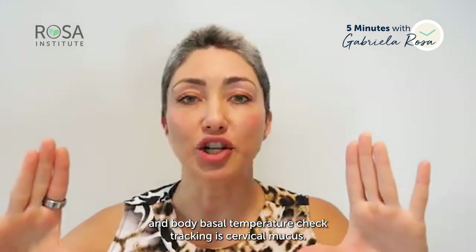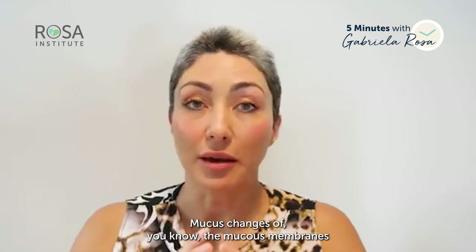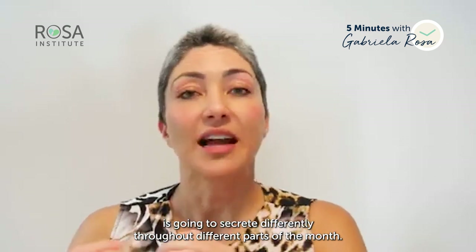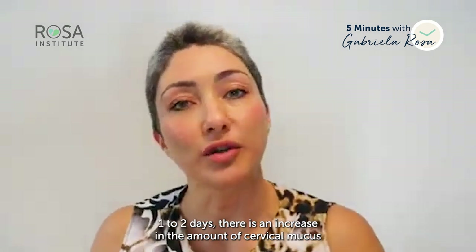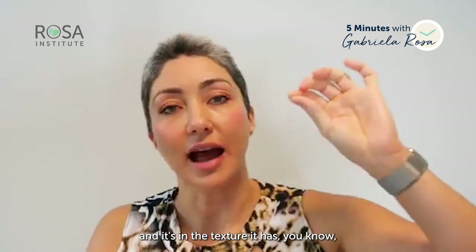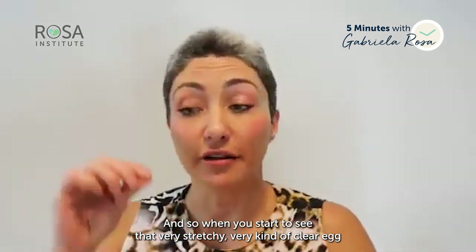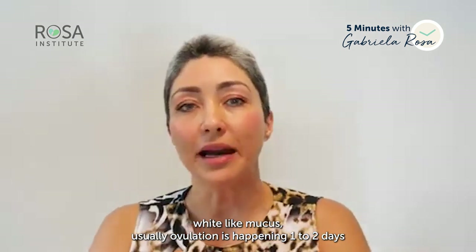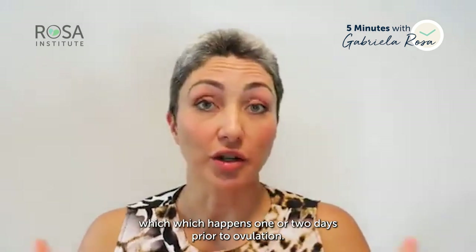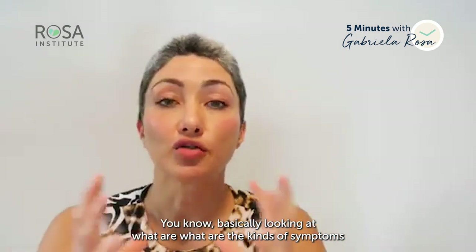The second thing to correlate within your cycle chart is cervical mucus changes. The mucus membranes in the reproductive area secrete differently throughout the month. Preceding ovulation by typically one to two days, there is an increase in the amount of cervical mucus and a change in texture. Fertile mucus is egg white-like — very stretchy and clear. When you start to see that kind of mucus, ovulation is typically one to two days away.